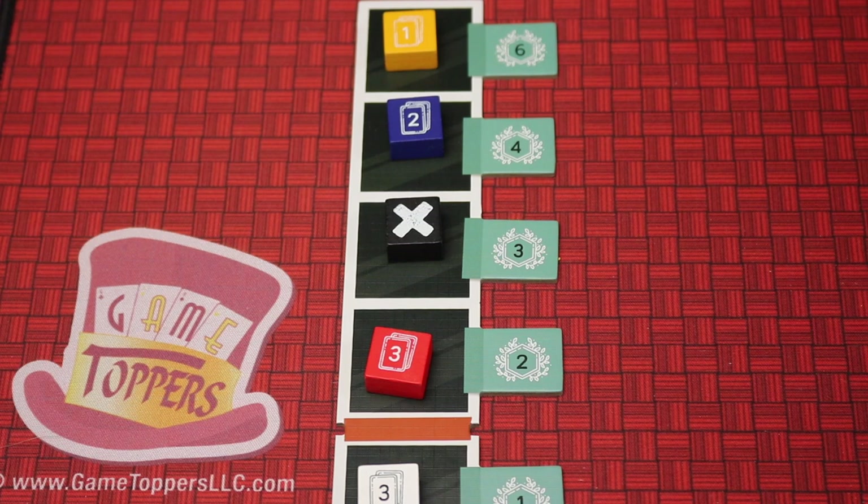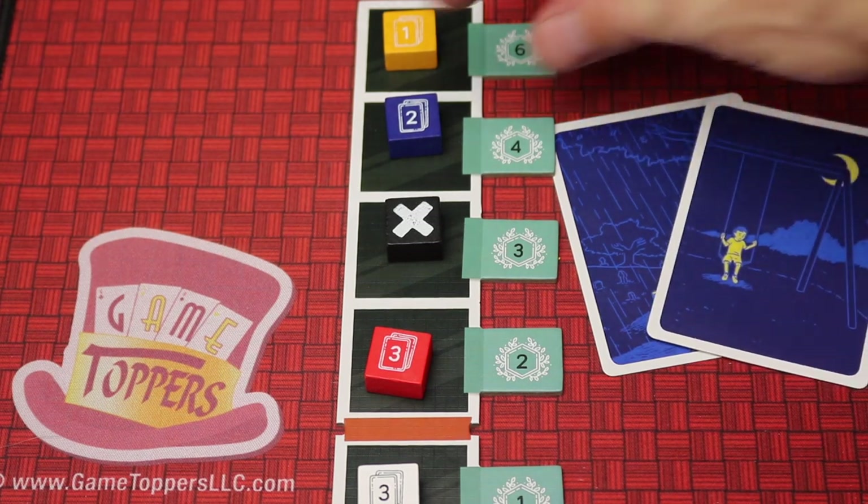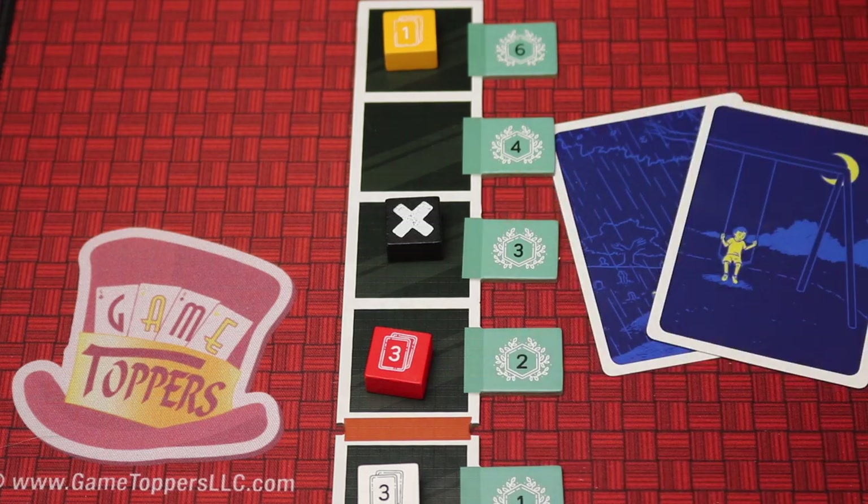Inner Compass is sort of an abstract game with a set collection aspect and a fluctuating market. Over the course of the game you're going to be gathering cards and playing cards — like two blue ones to score certain points — but then this will cycle all the way down to the bottom and be worth fewer points, and everything else cycles up.